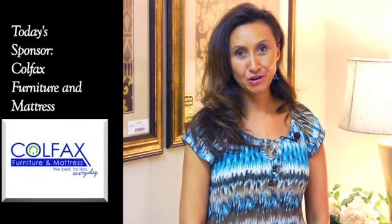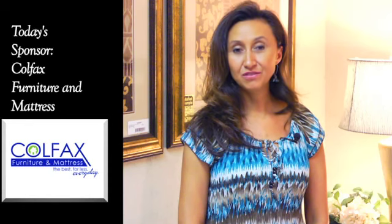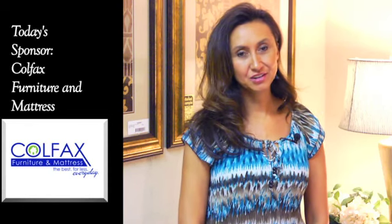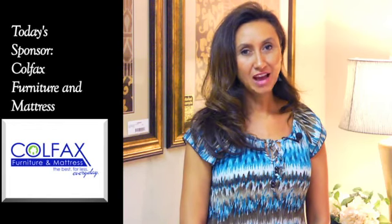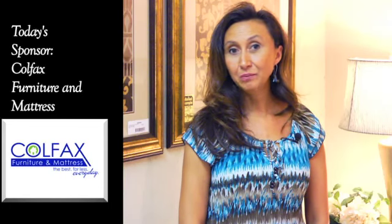This episode of Solutions for Your Home is brought to you by Colfax Furniture & Mattress. With three convenient showrooms located throughout the triad, you can find the latest design trends on living rooms, bedrooms, and dining rooms. Value price market samples and closeouts will allow you to load it up and bring it home today.